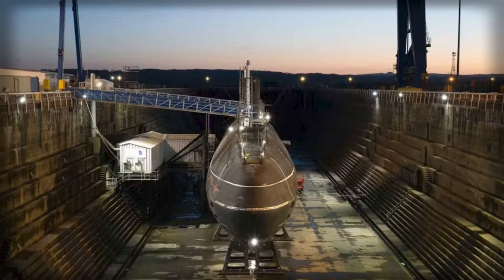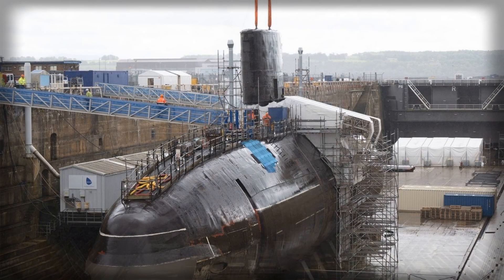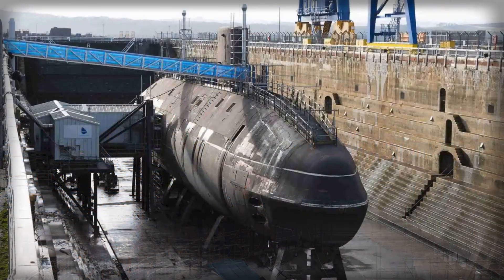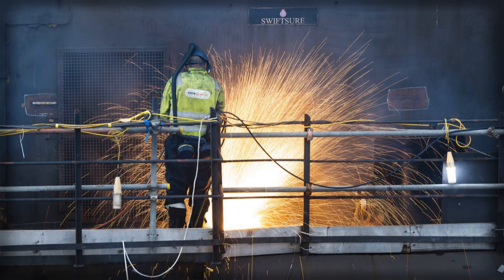The ripple effects of getting the first full dismantling right extend beyond a single hull. Officials have been explicit that the experience gained on Swiftsure will inform the safe and efficient recycling of the remaining vessels stored at Rosyth and Devonport. That knowledge ranges from technical matters — tooling, cutting strategies, waste classification — to scheduling and workforce planning, so that future boats can benefit from established routines and documented efficiencies. In industrial terms, that is how pilot projects become production lines: you start with one, capture the lessons, and apply them to many.